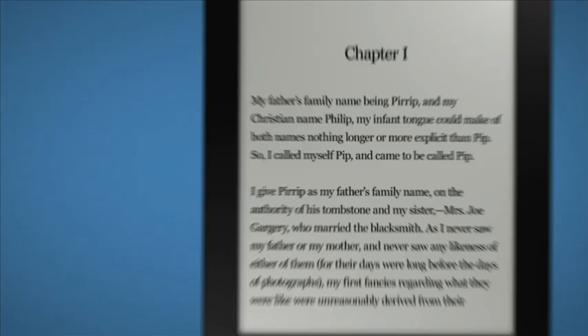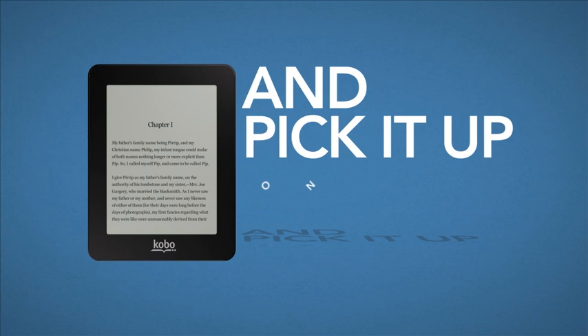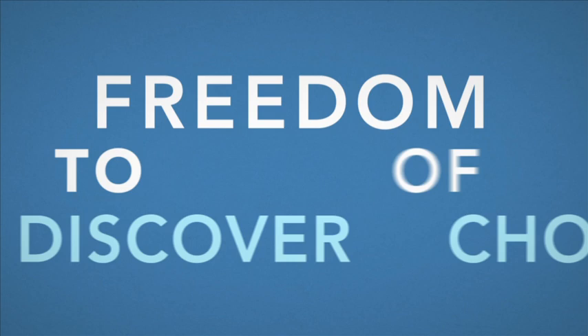And you can start reading your e-books on one device and pick them up on another. Freedom of choice. Freedom to discover. Freedom to personalize. Freedom from limitations. An e-reader for everyone. Kobo. Read freely.